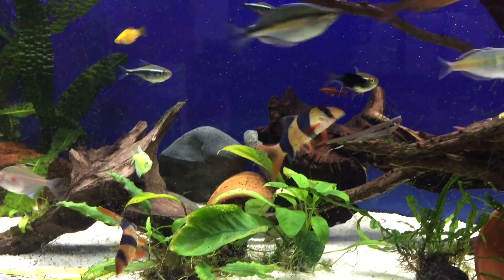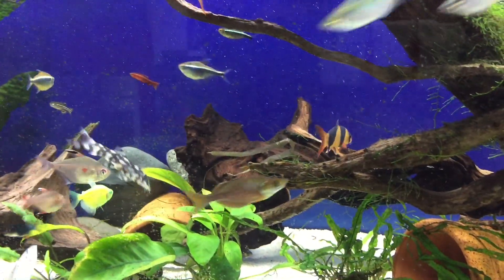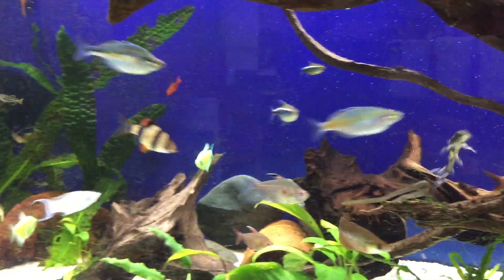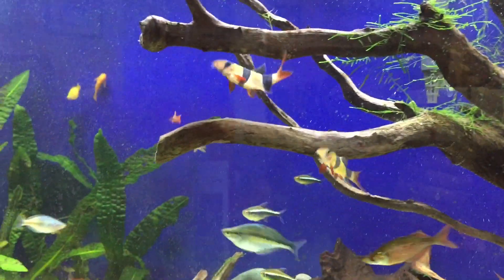The Clown Loach's scales are different than other fish. While they do have scales, they are very small, which makes them susceptible to diseases like ich. Ich can be a killer to these guys if not treated quickly. If you're going to use medication for ich, make sure you use just half the dosage because these guys can be sensitive to medications.